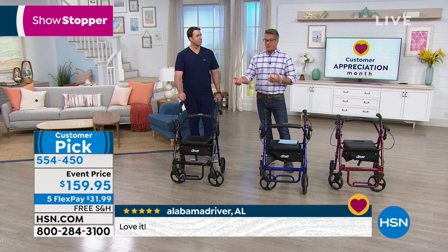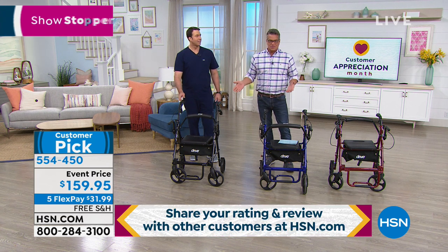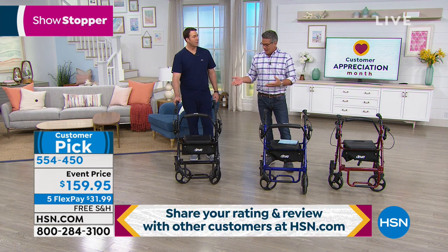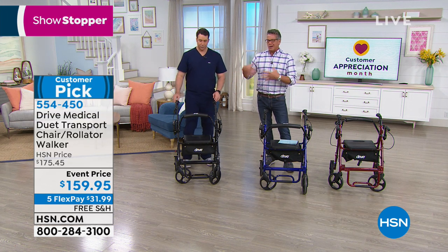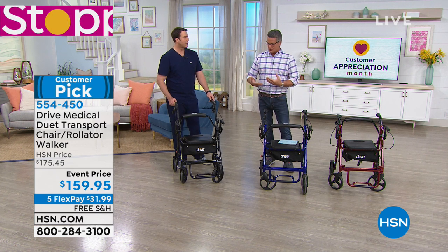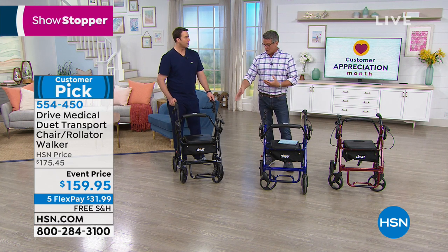My mom had a regular chair at the house and she won't even use that — she uses the Rollator wherever she goes. It doesn't look like a wheelchair; it just looks like a comfortable chair. It's very minimalist in design because they didn't want it to look clunky, but at the same time there are so many extra features built in with the storage.